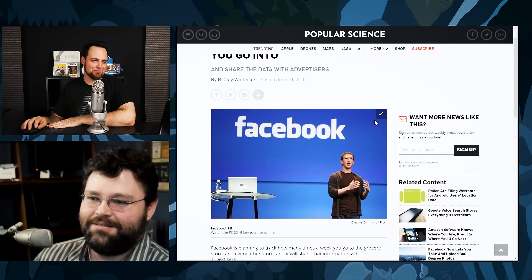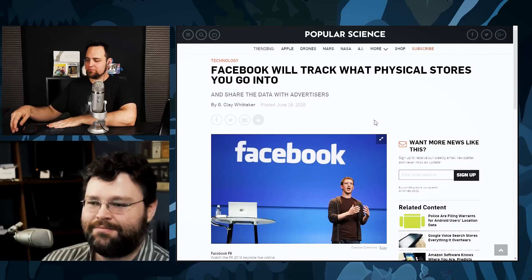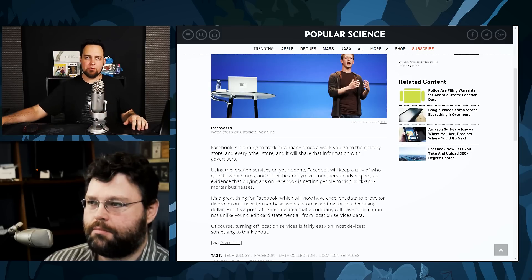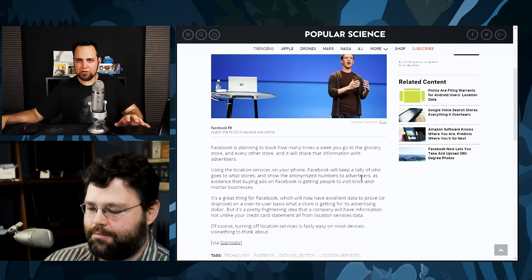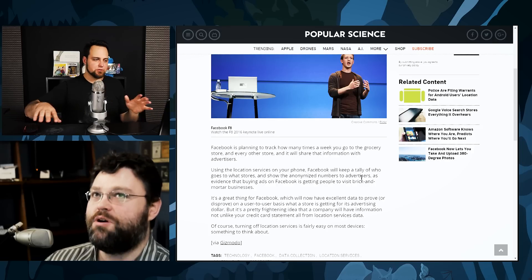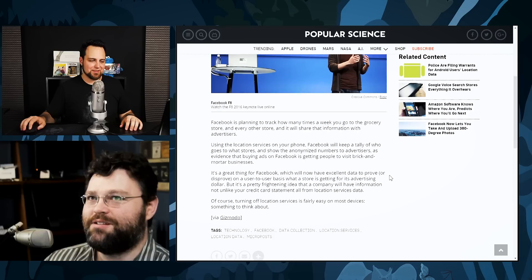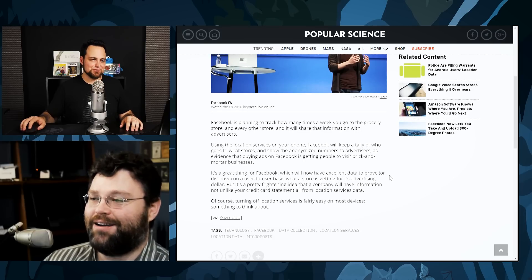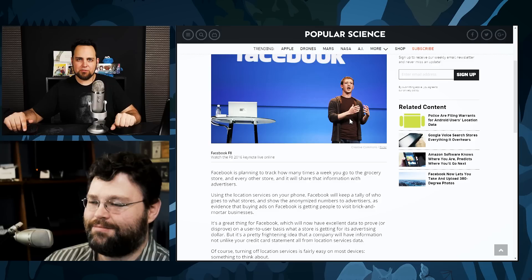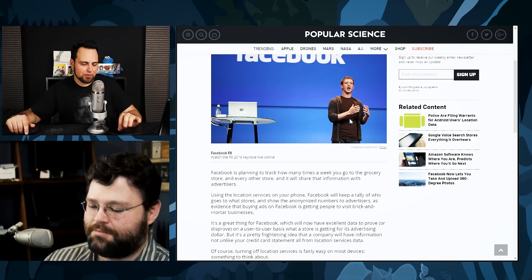If you have the Facebook app installed and locations turned on, Zuckerberg wants to create basically a map of your life — when you go to the grocery store, where you go, what you hear, because the microphone is always on. I think it's weird that people are just kind of okay with this. I do not install Facebook on my phone — never will. Not happening.